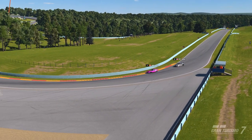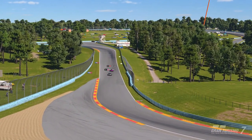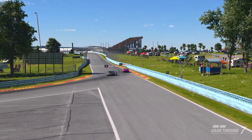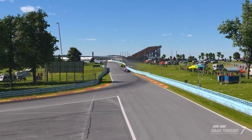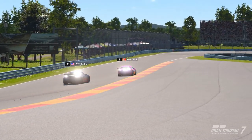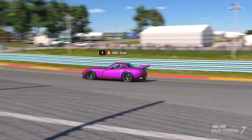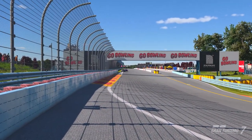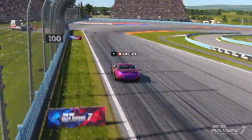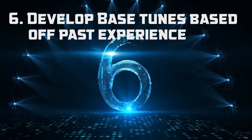The idea is that your PP value is so low you'll just crush people because you have way more power and lap potential than them. This is not how you'd set up a car under BOP or horsepower/weight restrictions. There are two different tuning philosophies: one is to make the car as good as possible; the other is to intentionally make the car worse so you can add more horsepower. This is especially prevalent in the lower PP ranges from 400 to 600.